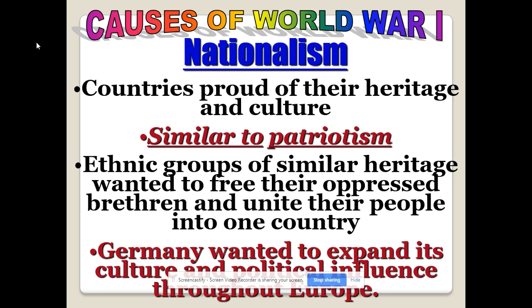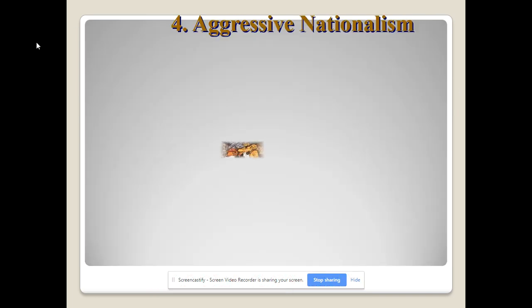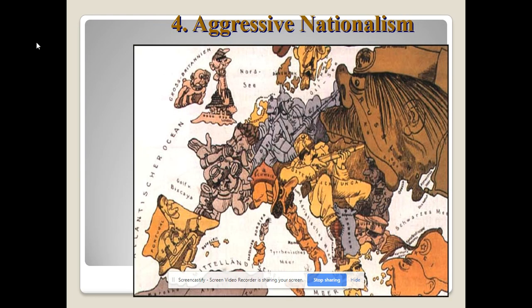German leaders particularly wanted to make Germany the most powerful nation in the world. After Napoleon's defeat in 1815, European powers wanted a balance of power and didn't want Germany to become too powerful. This political cartoon of the day shows Russia trying to gobble up everything while Germans and Austro-Hungarians try to keep them at bay — it's a pro-German cartoon.